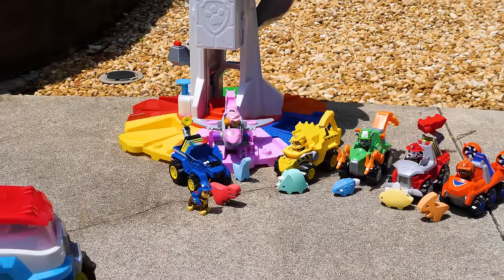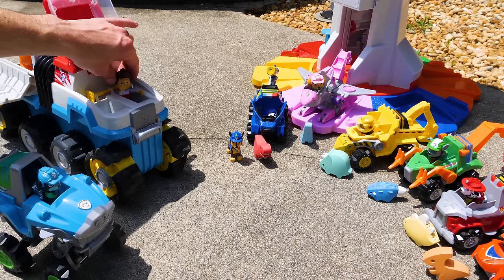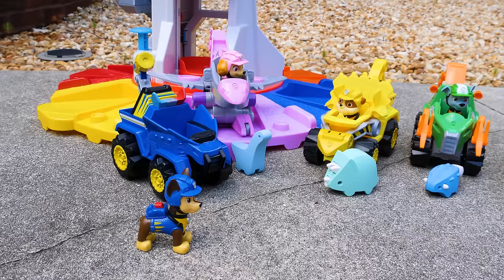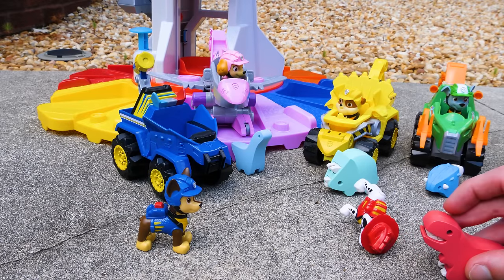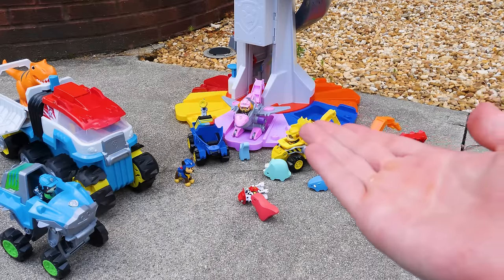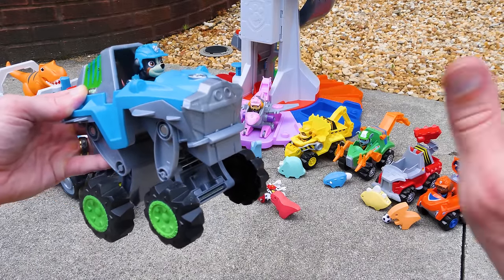Hey, wait for me! Good news, pups. We got them all, so it's time to take them to the safety of their families. Can't we keep them? I even taught the baby T-Rex to fetch. Watch. Go get it. I'm not a soccer ball! Sorry, pups. Dinos are dangerous and they belong in the wild. But we can always go visit them. Just remember to bring food. Thanks for watching, guys. Hope you liked the video. We want to send a special thanks to Spin Master for providing us with these cool dino-themed Paw Patrol toys and giving us a chance to meet Rex. Bye, guys!